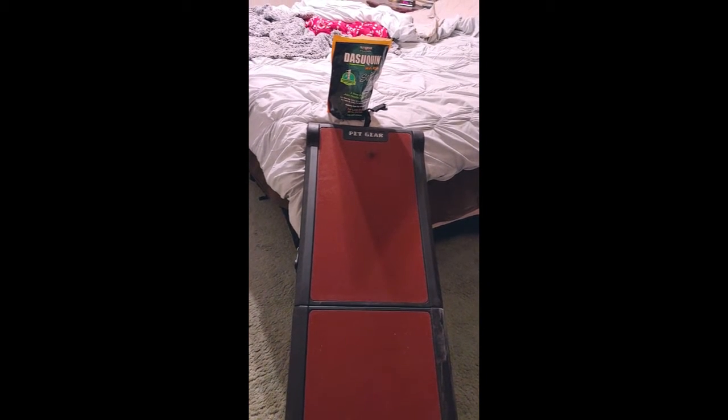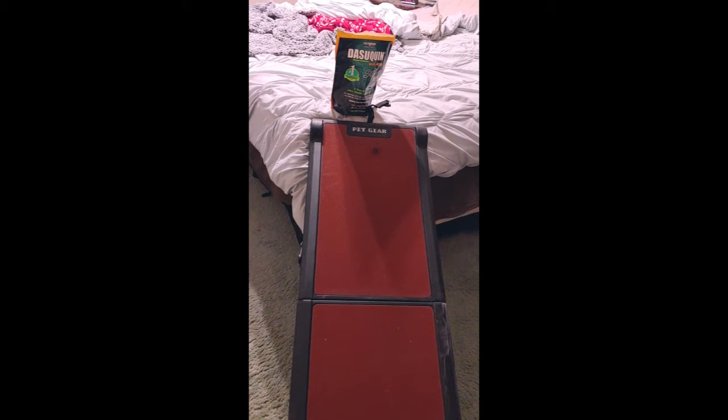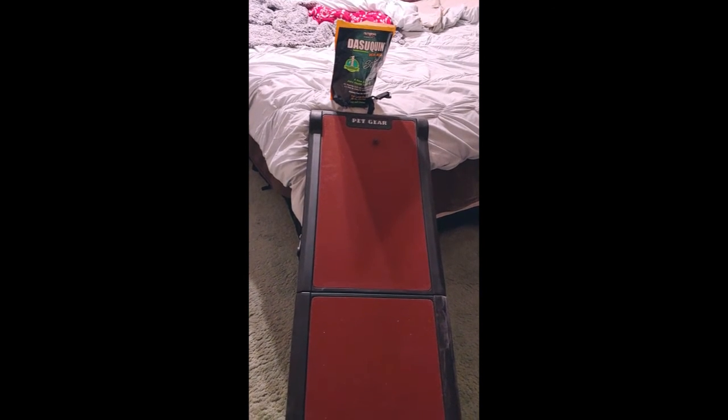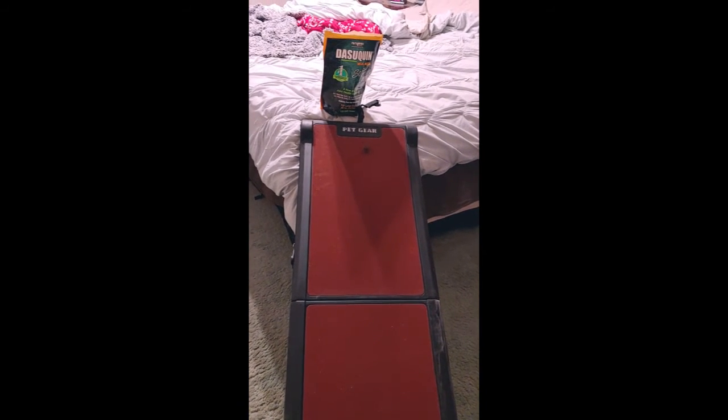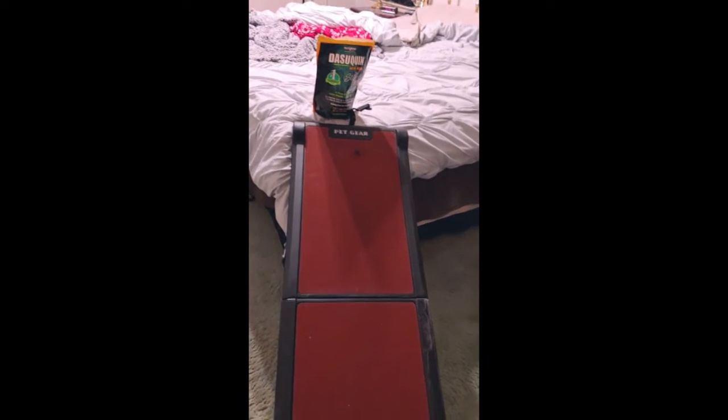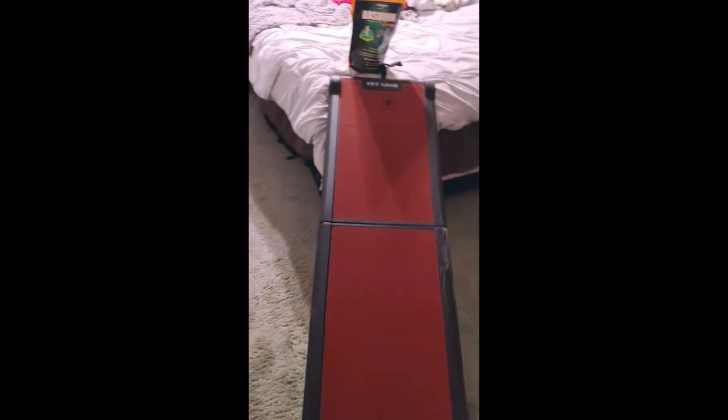I have now put up the bag with some treats in it to see if we can convince her, when we're not watching, to come in here and get the treats. So let's see what happens.